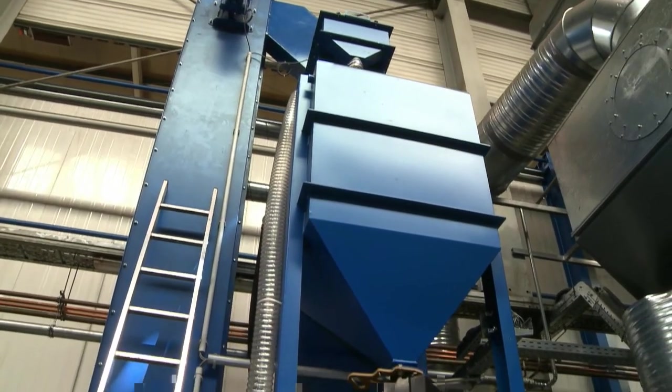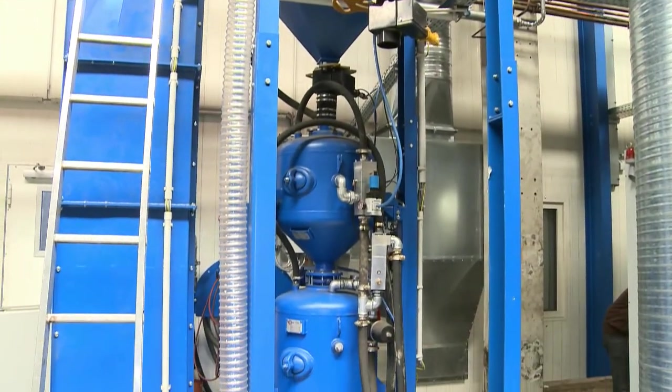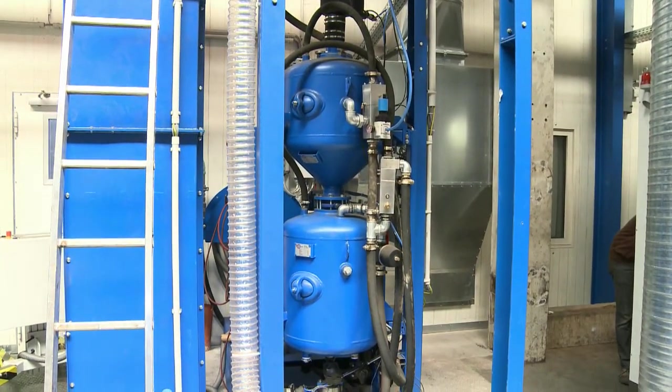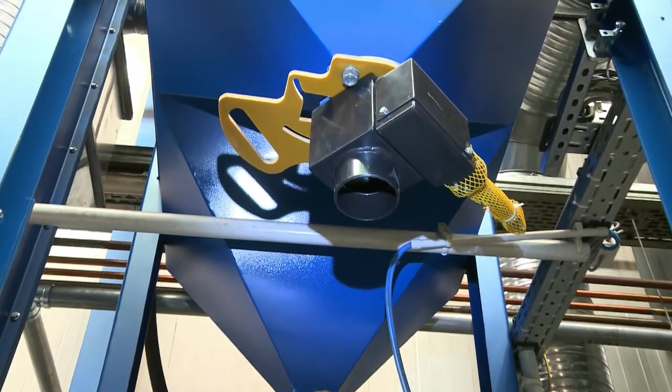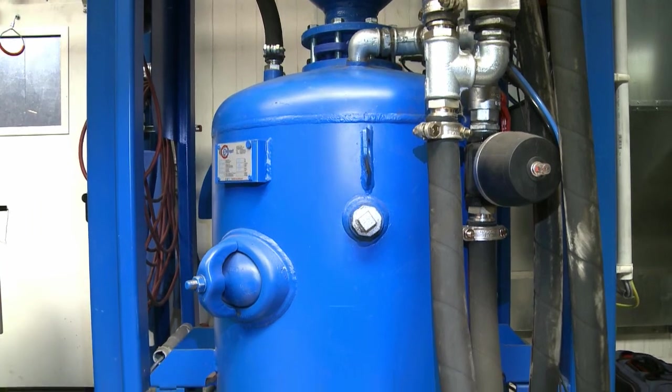The use of a two-chamber pressure pot makes it possible to continuously blast workpieces without interruption. If needed, a second pressure pot for smaller-scale manual blasting can be retrofitted to the existing installation at any time.